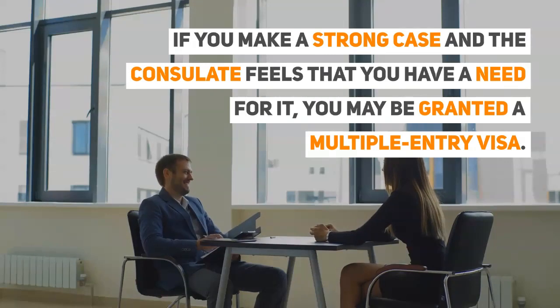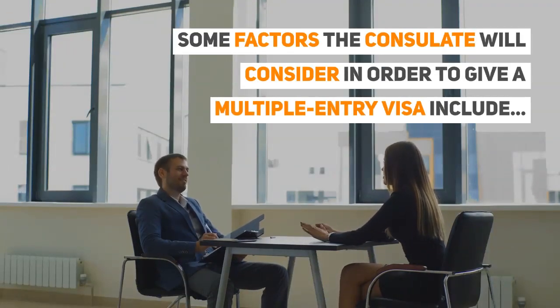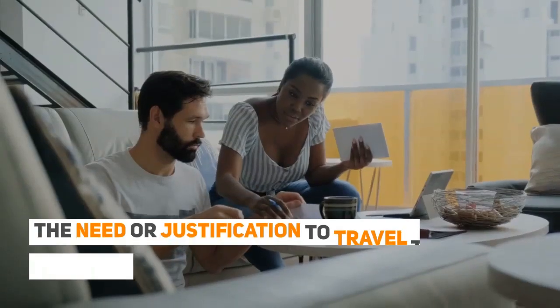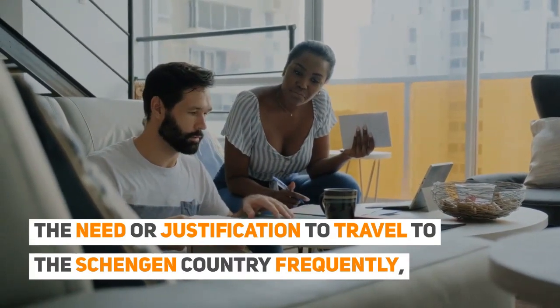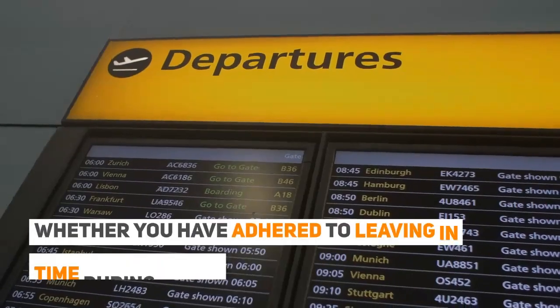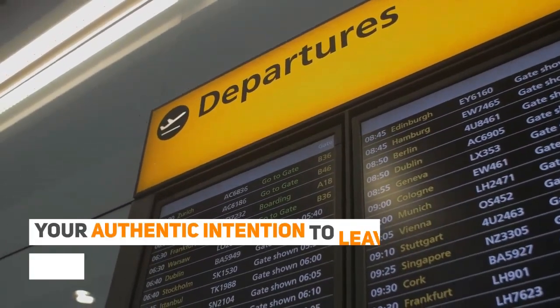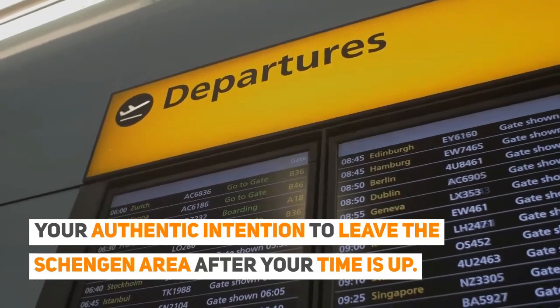If you make a strong case and the consulate feels that you have a need for it, you may be granted a multiple entry visa. Some factors the consulate will consider in order to give a multiple entry visa include: the need or justification to travel to the Schengen country frequently, your financial status in your country of residence, whether you have adhered to leaving on time during your previous visits, and your authentic intention to leave the Schengen Area after your time is up.